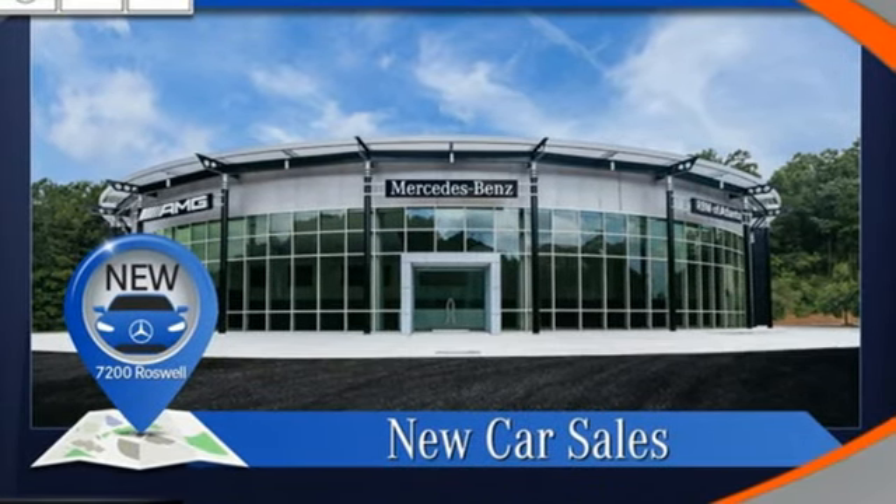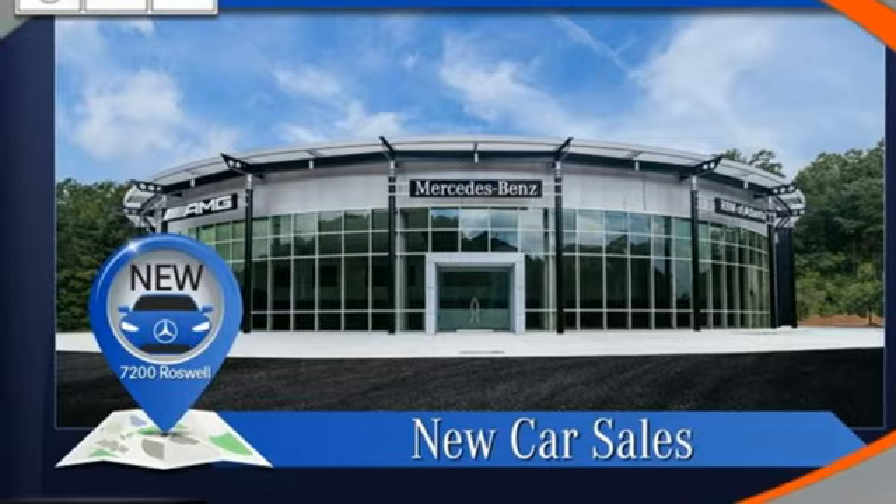It also features AM FM stereo, front and rear tow hooks, rear-wheel drive, and streaming audio.